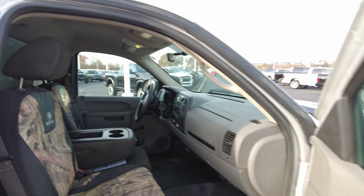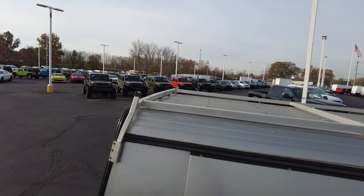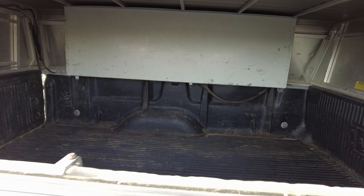Now, I mentioned it's got the Swiss truck topper on it. It's an aluminum truck topper. It's got the aluminum rails up top where you can put ladders or something up there. This opens up so you can access the side of the bed.